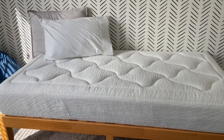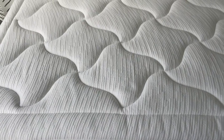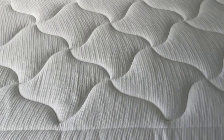Another added bonus that I like with a memory foam mattress for children especially is without the springs, they're not tempted to jump on it. So that's a win.